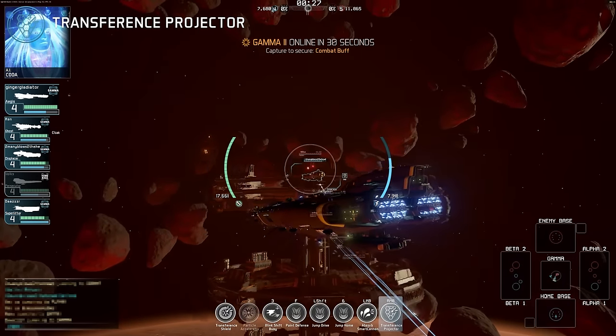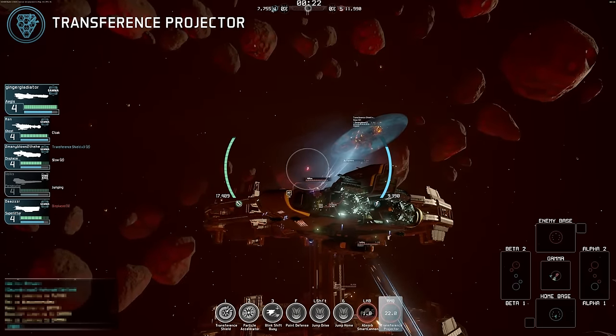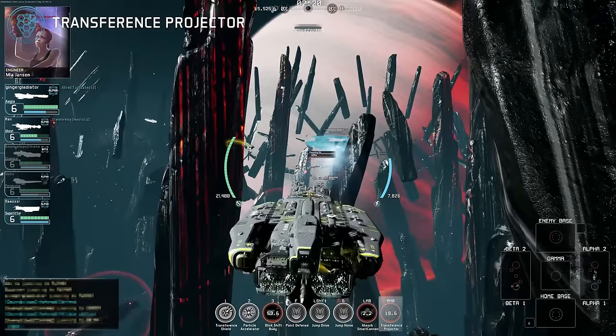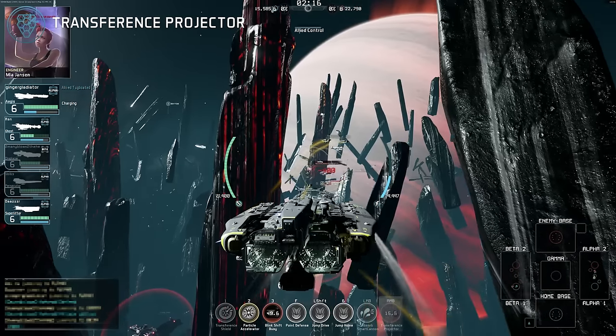The Aegis has huge power demands and relies on its transference projector for some of this. This long-range projector works by shielding an ally for a short period and transferring the energy it absorbs from incoming fire back to the Aegis.